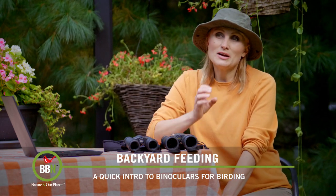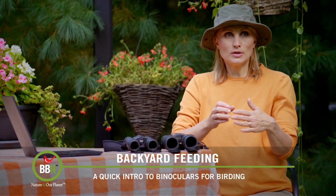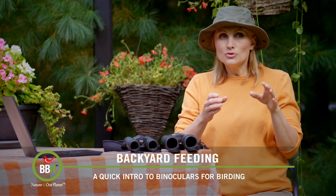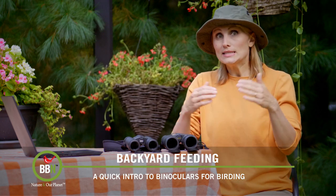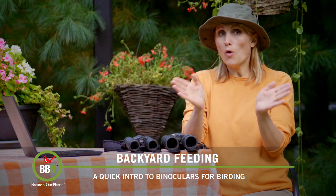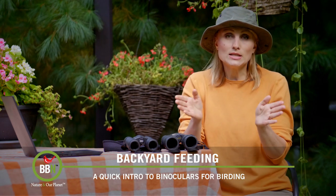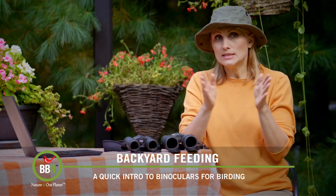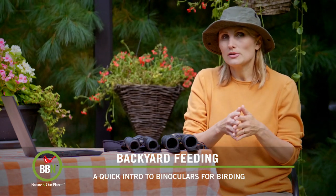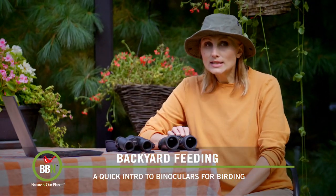The first number is normally either 8x or 10x — that's the magnification. With 8x binoculars you won't get as close to a bird as with 10x, but your field of view will be wider. That wider field can make it easier to locate a bird, and if you have shaky hands, 8x binoculars will also be easier to hold.